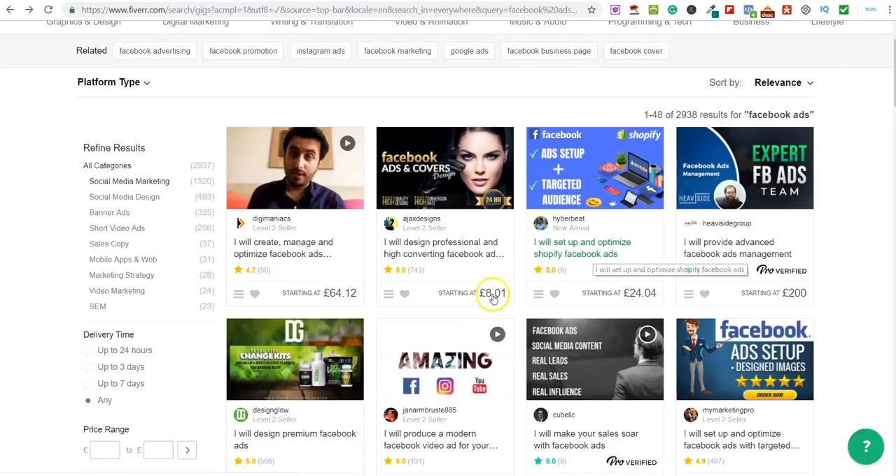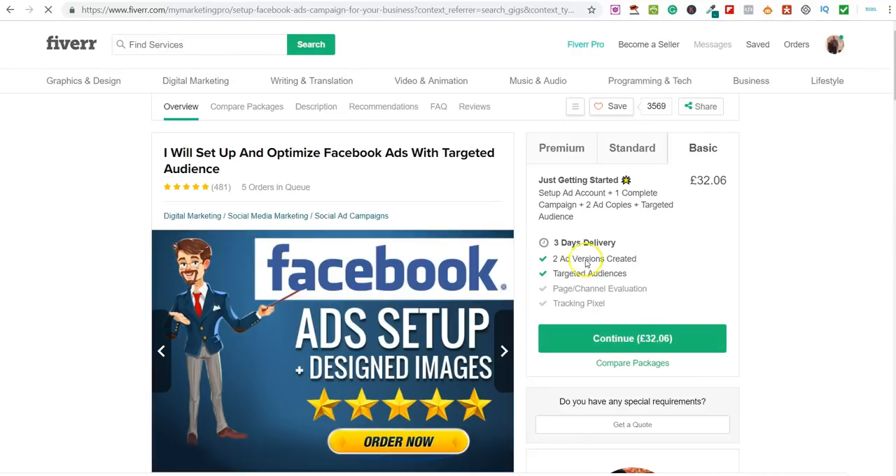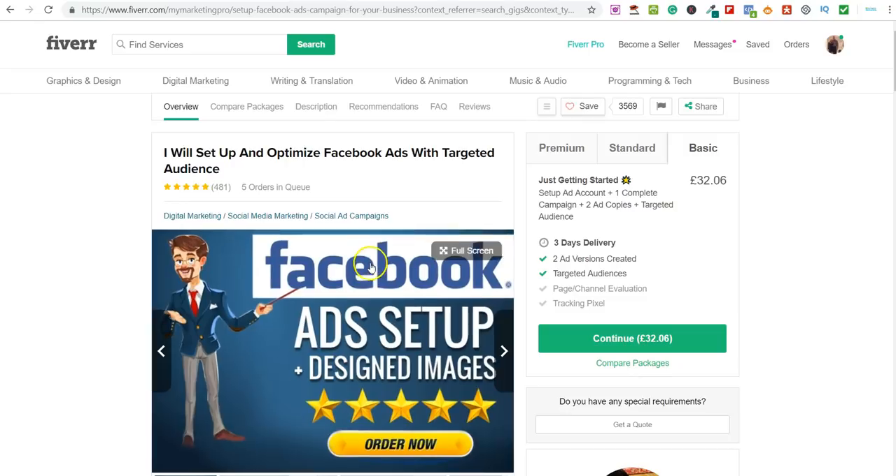Here's an example: 'I will set up optimized Facebook ads with targeted audience.' This person will do pretty much everything for you — two ad versions created for £32. So you'd install the Pixel, go through Google Maps, find websites not running Facebook ads, reach out to them and tell them you can run their Facebook ads. Explain why they're great for targeting people in the local area. Tell them it's going to cost two, three, four — however much you want to charge them per month. They agree, you come over to Fiverr, pay the person there to set everything up, and you simply pocket the difference.